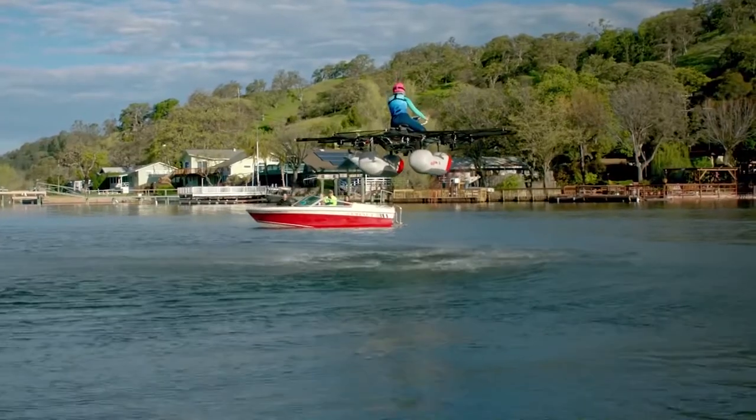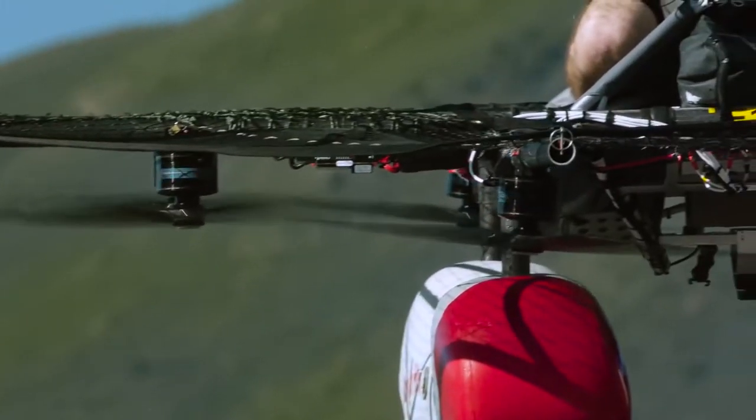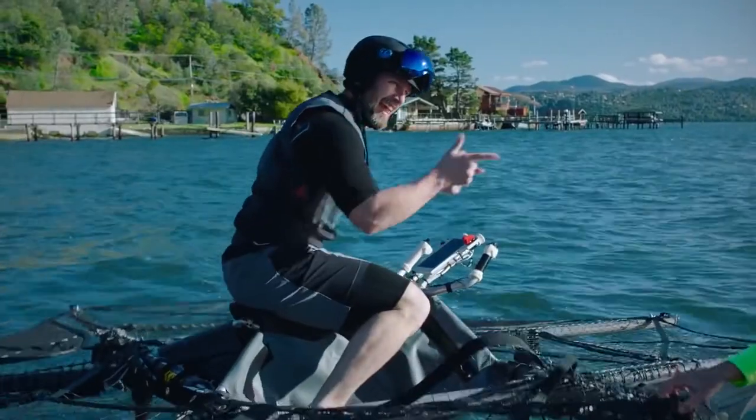The Kitty Hawk Flyer takes off and lands vertically on two short pontoons, held in place by a hashtag-shaped pipe structure covered by metallic webbing to protect the rider. Its eight propellers provide plenty of lift.